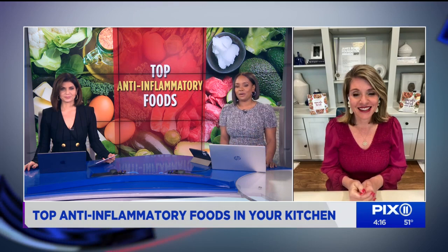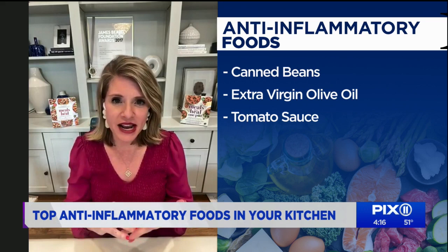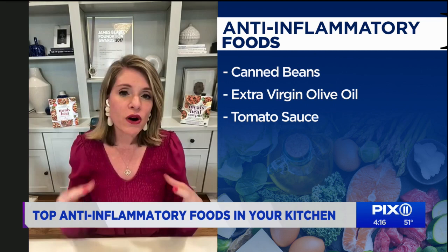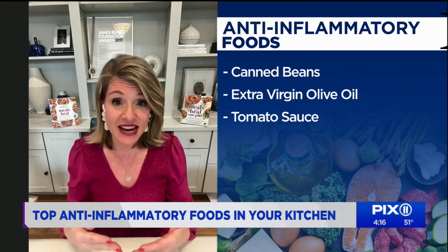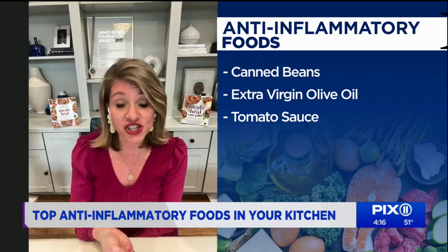Number three on the list is tomato sauce. Does it matter if it's in a jar or a can? It really doesn't matter. We tend to think fresh is best, but this isn't necessarily the case when it comes to tomatoes' anti-inflammatory benefits. Tomatoes are packed with vitamin C and other antioxidants, and they also contain a compound known as lycopene. Lycopene has anti-inflammatory effects in the body, and it is more readily absorbed when heated. So heat-treated tomato products — like diced tomatoes, tomato sauce, even marinara — are great sources of lycopene, much better than fresh. When buying jarred marinara, check the ingredients and ask yourself if they're the same as what you'd use in a recipe at home.